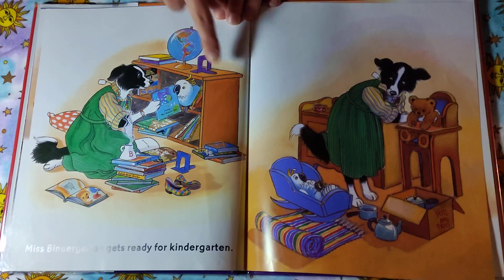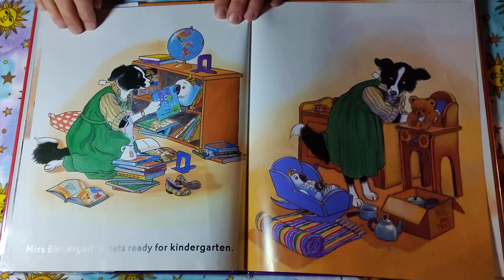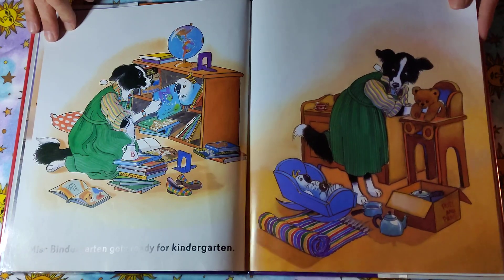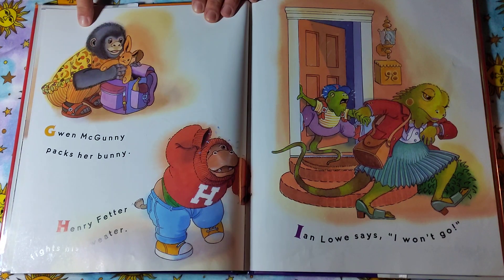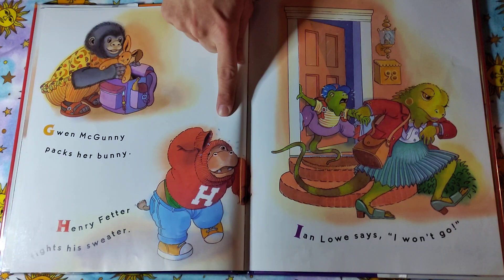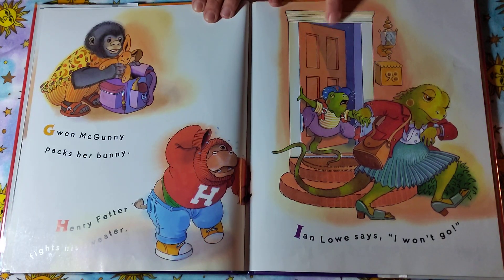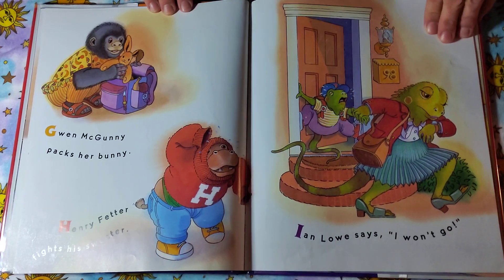Look, she's putting all the books on the shelf. She's getting all the toys in the kitchen set up. Gwen McGunny packs her bunny. Henry Fetter fights his sweater. Ian Lowe says, I won't go. He does not look happy, does he?